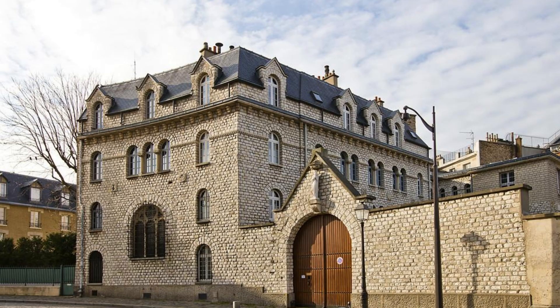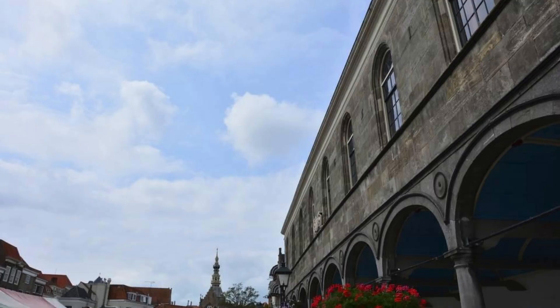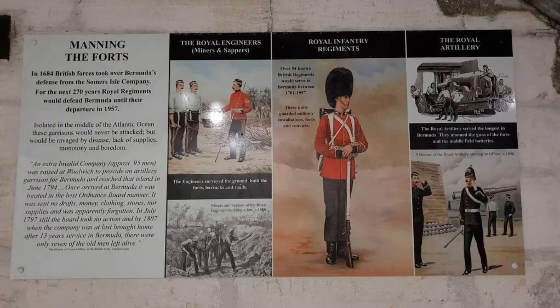Ypres Cloth Hall. Pay homage to Belgium's wartime history at the Ypres Cloth Hall, a UNESCO World Heritage Site and a symbol of resilience and remembrance. Explore its reconstructed facade, historic halls, and interactive exhibits that document the devastation of World War I and the reconstruction of Ypres. Visit the In Flanders Fields Museum, housed within the Cloth Hall, to learn about the experiences of soldiers and civilians during the Great War. The Ypres Cloth Hall is a place of reflection and reverence, honoring the memory of those who lost their lives in the conflict.